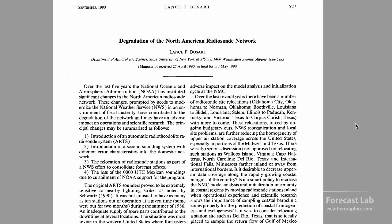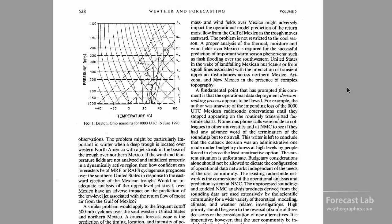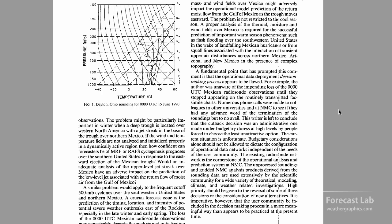This was touched on in a 1990 paper called "Degradation of the North American Radiosonde Network." Back in the 80s, there were extensive budget cuts going on, and there was a lot of concern that the models were going to gradually get worse, or at least see diminishing returns. This paper condemned the decision-making process at NOAA.